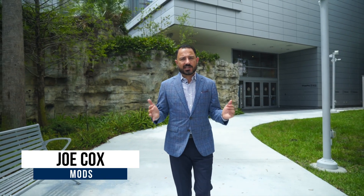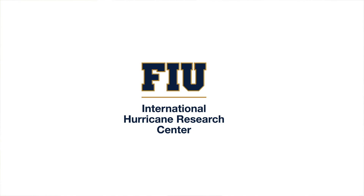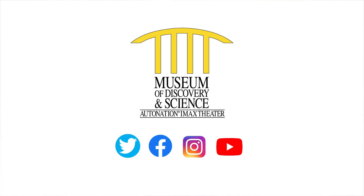Thank you so much for joining us for another Eye of the Storm here at the Museum of Discovery and Science. Today we're in our science park and we showed you how to make an air cannon and tested it out ourselves. We want to make sure that people understand the importance of hurricane shutters and hurricane windows as you're preparing your home to protect your family. Florida International University's International Hurricane Research Center is a critical partner of the museum, and we work closely with the Florida Division of Emergency Management to make sure that you're prepared. Follow us on social media and together we'll prepare you for Eye of the Storm.